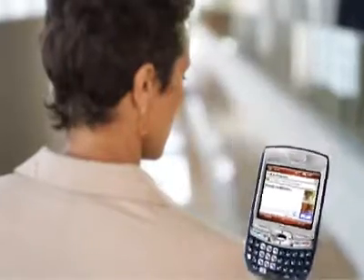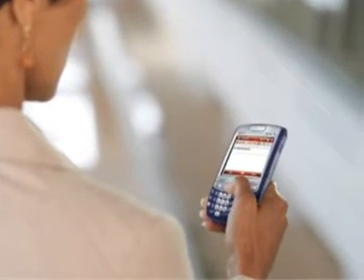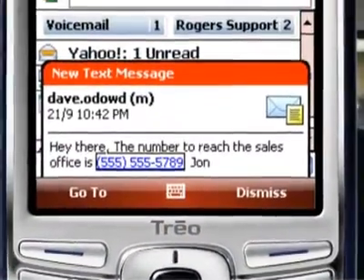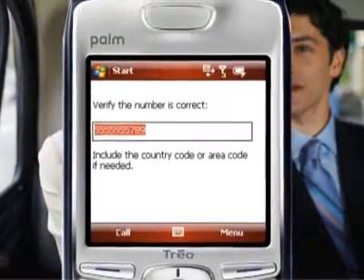While you're on the phone, you can switch to the calendar or email so you can make plans and share information. If you know the name of the person you want to call but can't recall the number, no problem. Start typing their name and the 750 automatically gives you the phone number. You can even call from within an application — highlight a phone number in an SMS message, document, or email message and hit the send button.